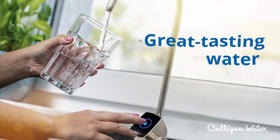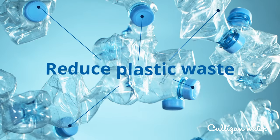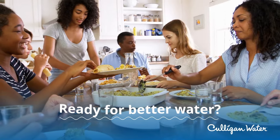You'll also get great-tasting water right from the tap. Stop buying and throwing away so many plastic bottles, and avoid the hassle of filtered pitchers. Ready to get the best water for you and your family?